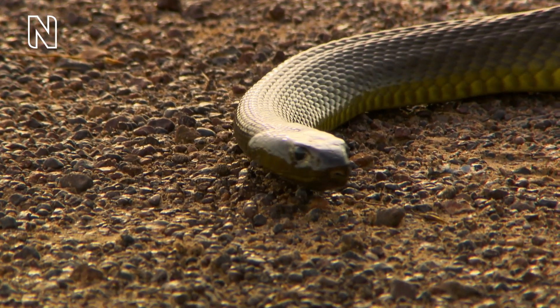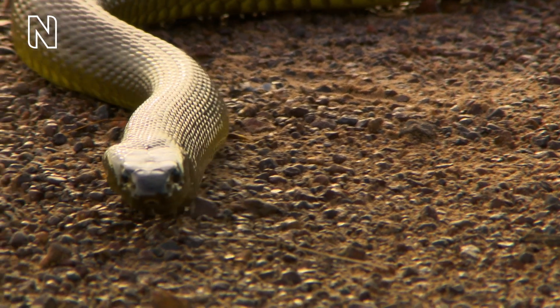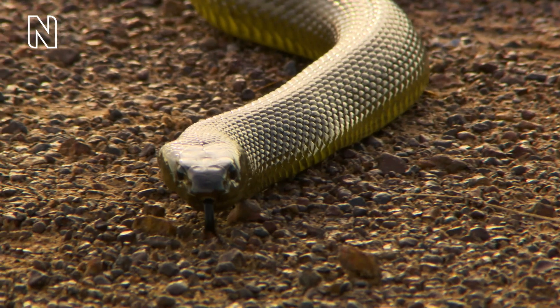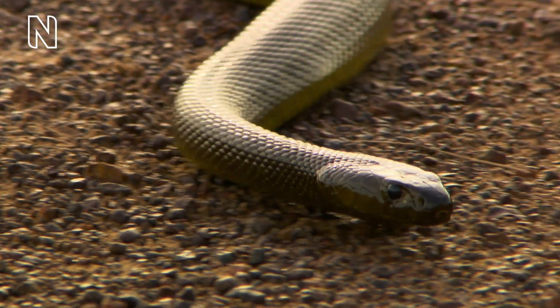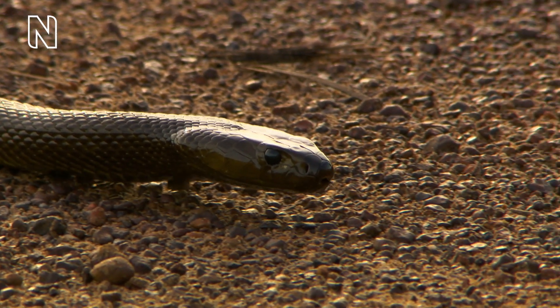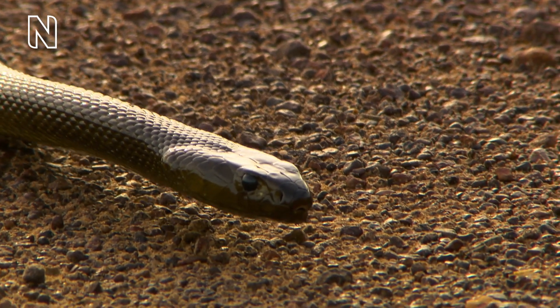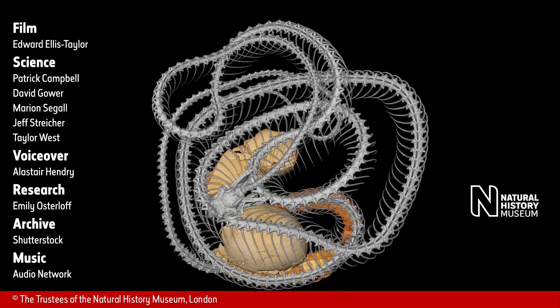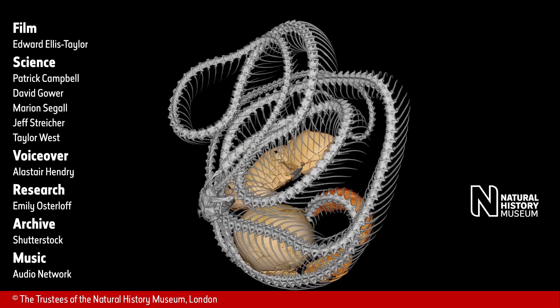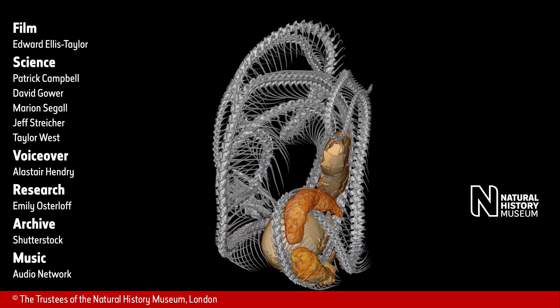The most venomous recorded snake is the inland taipan, found in central Australia. A typical bite could kill tens of people, and one individual produced enough venom to kill a hundred adult humans. However, this species lives in remote places and very rarely encounters humans.